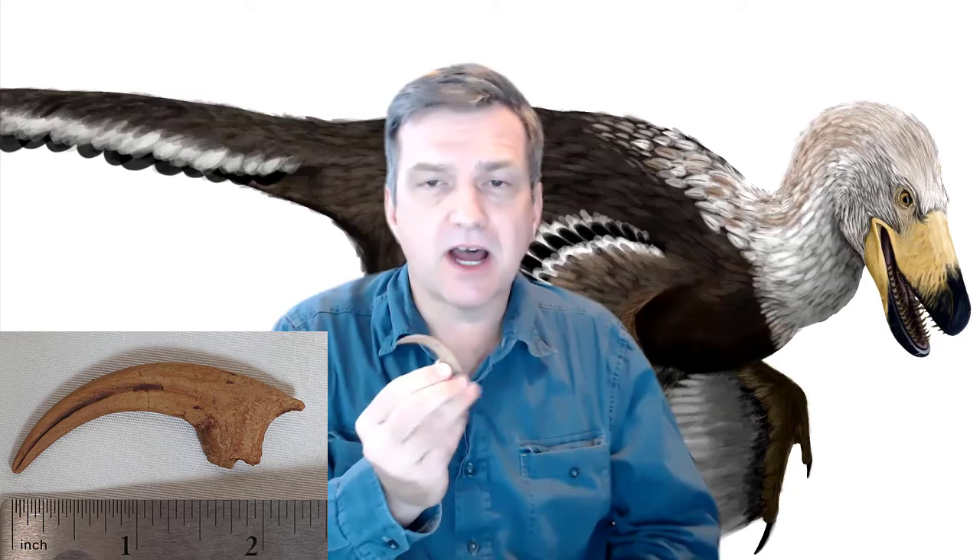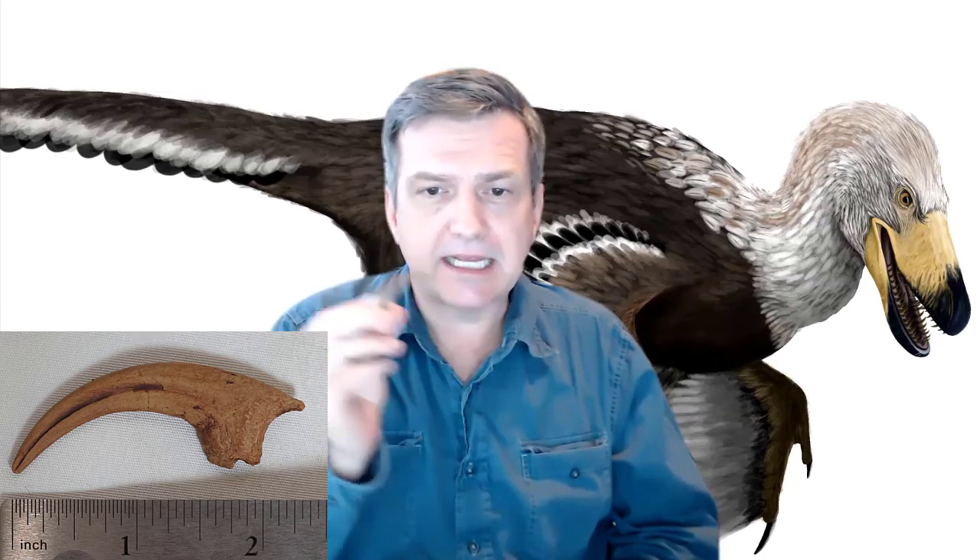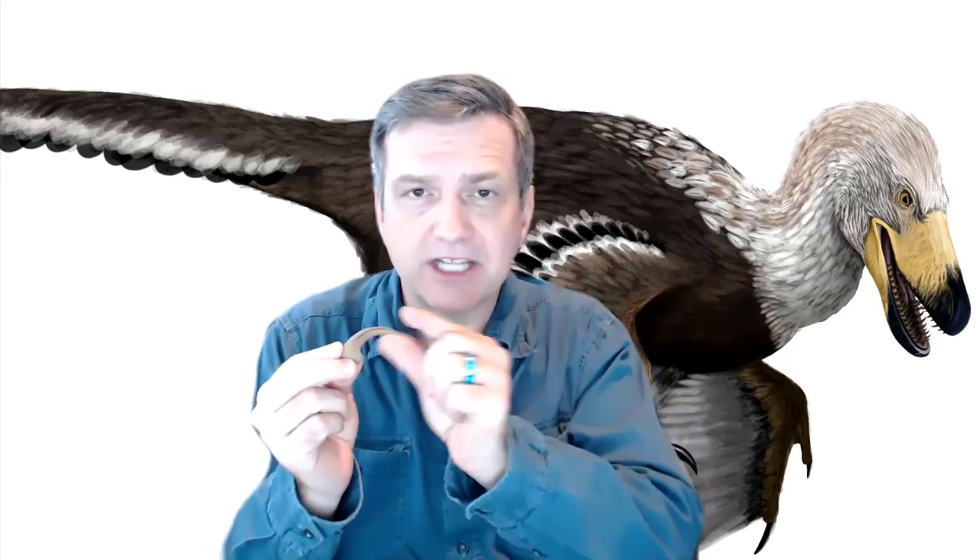Velociraptor had three strongly recurved hand claws. The recurvature meant it did a great job of cutting and slashing. But what it's most famous for is its killing claw — the one that Fossil Crates sells — about two and a half to three inches long. It would have had a keratinous sheath over it like a fingernail, which would have made it much longer and sharper.